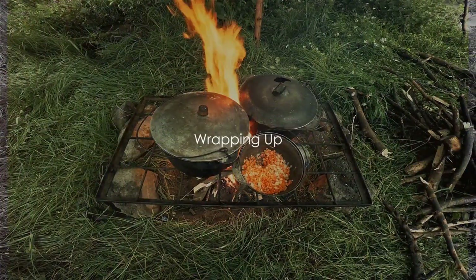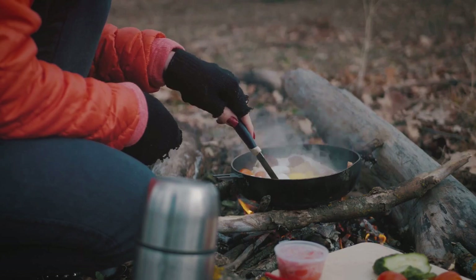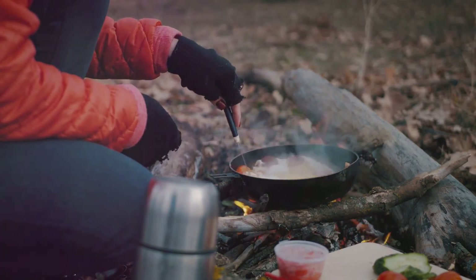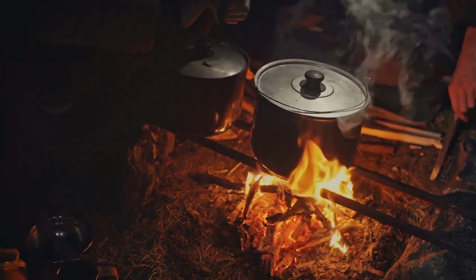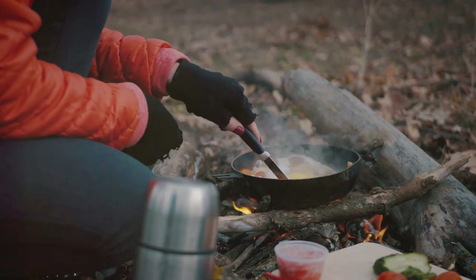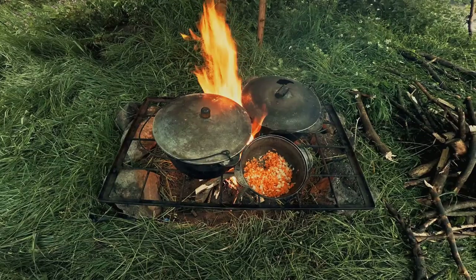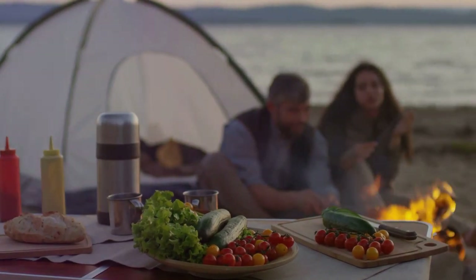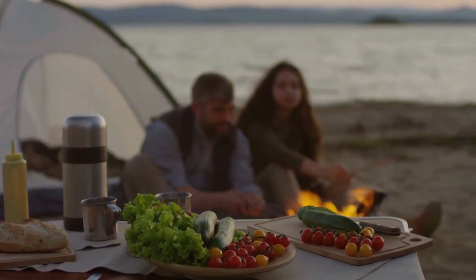So next time you're planning a camping trip, why not try cooking a meal using only what you might have in a survival situation? We've journeyed together through the landscape of survival cooking — from understanding the survival scenario to gathering ingredients, mastering the art of cooking, and savoring a meal cooked with minimal resources. Remember, the essence of survival cooking is not just about filling your belly, but also about nourishing your spirit. It's an art form that speaks to our primitive roots and our ability to adapt. Whether you're facing a survival situation or not, keep practicing these skills — it's the taste of a well-cooked meal that can make all the difference. Don't hesitate to share your suggestions in the comments below, and remember to subscribe and hit the like button to stay updated. Thank you for watching.